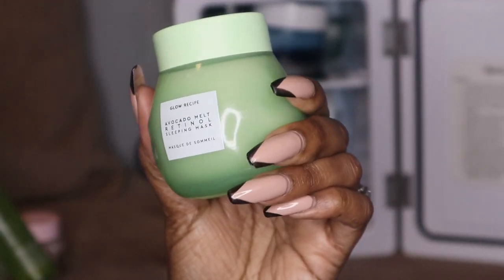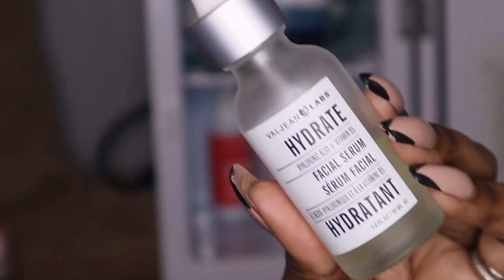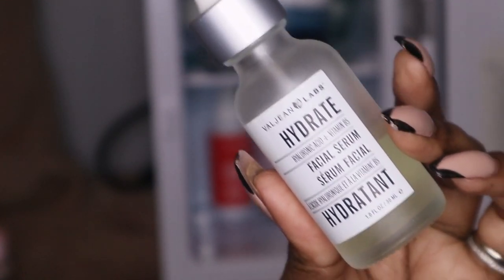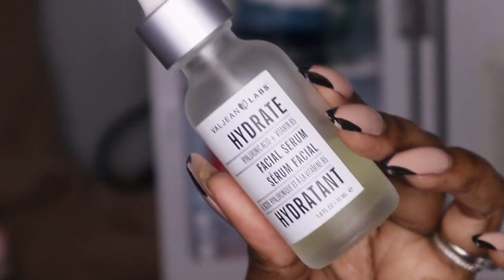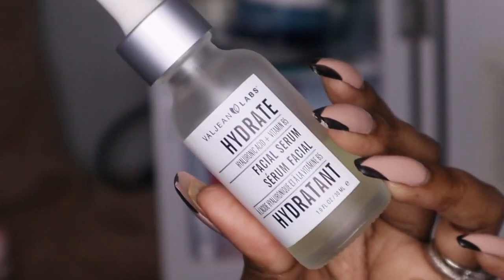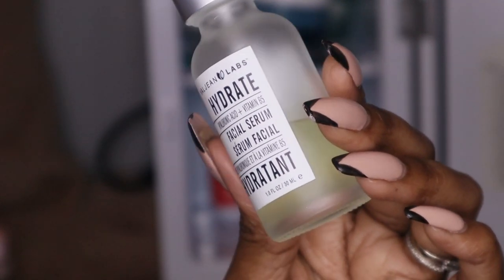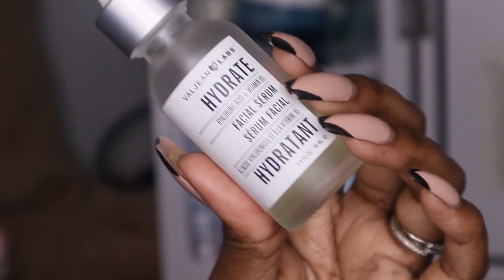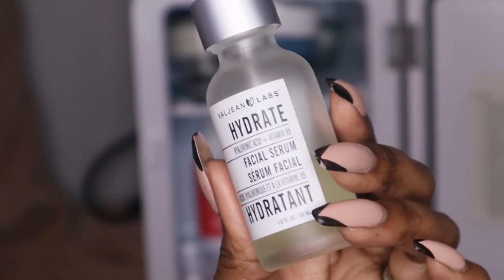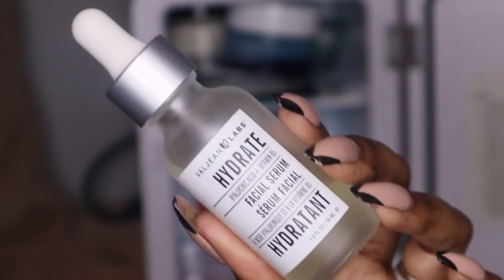The next serum I have is the Hydrate Serum from Veyjean Labs. This is amazing for any skin combination — yes, even oily skin, because you're supposed to hydrate your skin. If you dry your skin out, it will try to overcompensate and produce more oil. If you put no moisturizer and no serum on your face, your skin thinks it's dry and produces oils. This serum hydrates your skin just like drinking water hydrates your body.